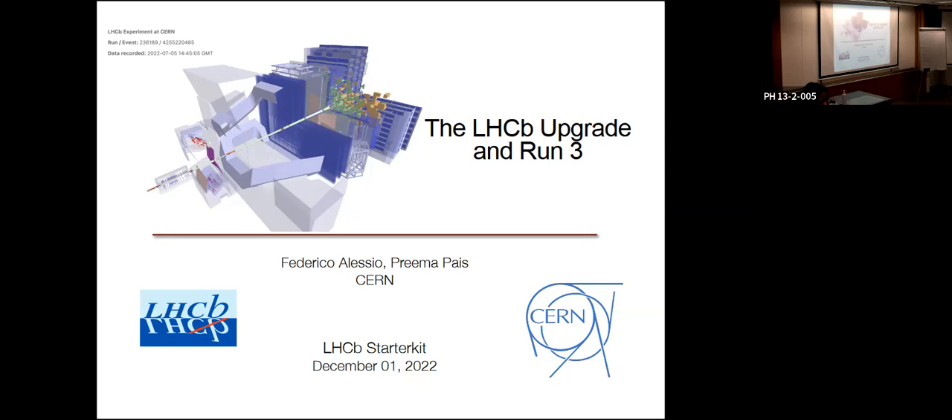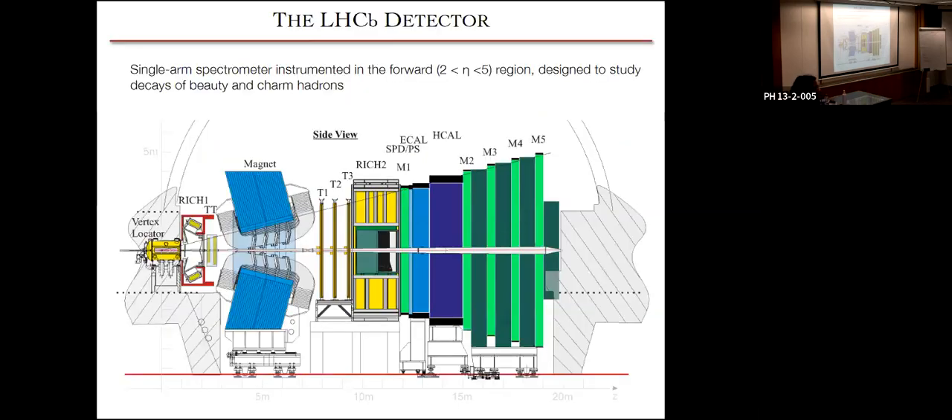He's somebody that if you ever go to the control room, you're very likely to see. So I start off with the original LHCb detector for Run 1 and Run 2 — I think you've already seen this before, so I'm going to go over the first few slides very quickly. Just as a reminder, this is a single-arm spectrometer. It was initially designed for the study of beauty and charm quarks, which is why it's instrumented purely in the forward region, along the beam pipe.